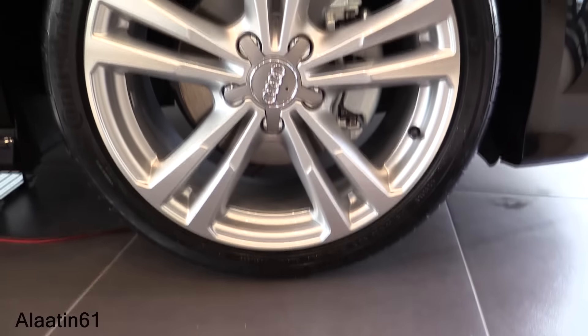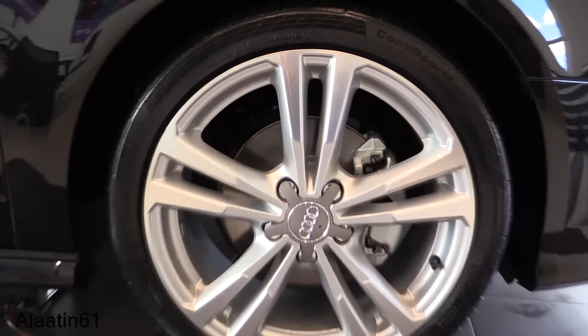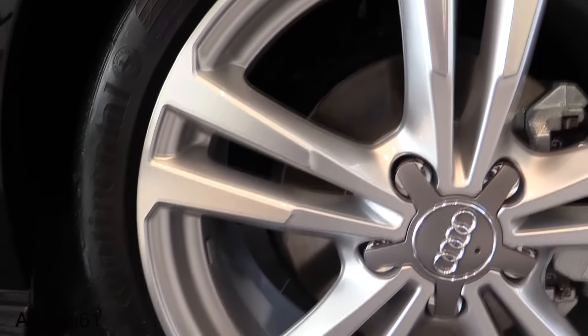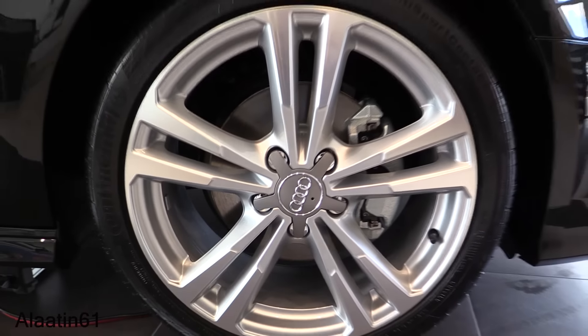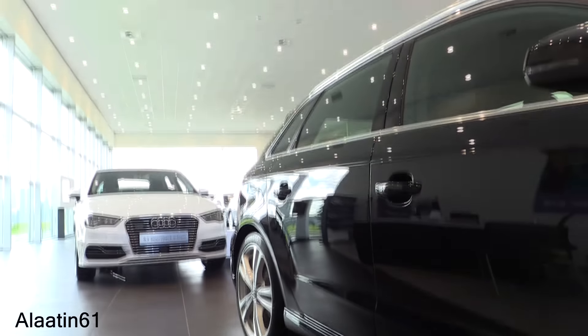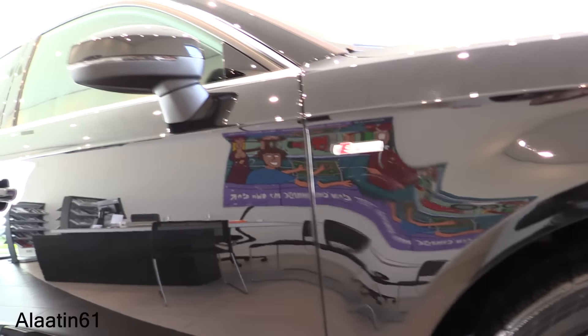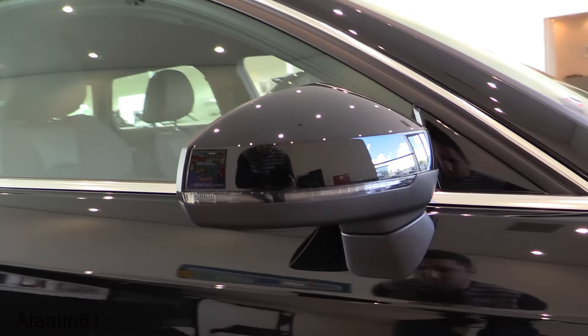It comes with 18-inch Continental tires. These rims are special to the S-Line. There's an S-Line badge on the side, side skirts, and LED turn signals.